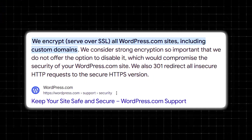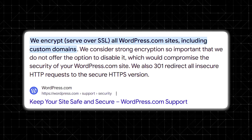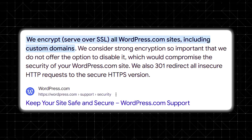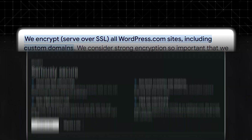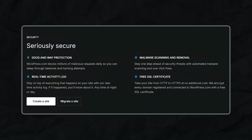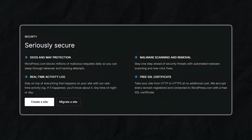Another big consideration is site performance and security. One of the primary perks of WordPress.com is that hosting and server-level security are all handled for you. Automattic's infrastructure means your site benefits from built-in performance optimizations as well as a global content delivery network, reducing page load times. Security features like firewalls, malware scanners, and spam filters keep your site safeguarded, which is a relief for non-technical users.